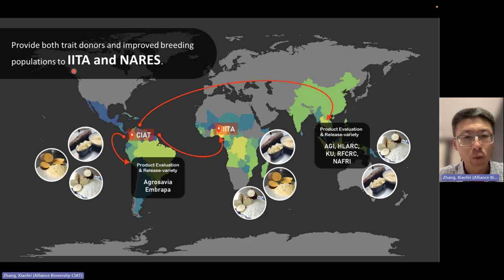Over the past 50 years, we developed this breeding network. The CIAT Cassava program is located in Colombia, South America, but we collaborate to deliver germplasm to Africa and Asia. In Latin America, we focus mainly on three products: cassava for starch, biofortified cassava, and boiled cassava. We share trade donors and improved populations with Africa — mainly IITA and several major national programs. In Southeast Asia, the major focus is cassava for starch, and we're starting to develop products for human consumption, for example in Indonesia and the Philippines.